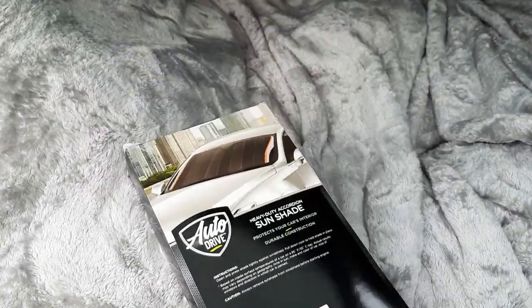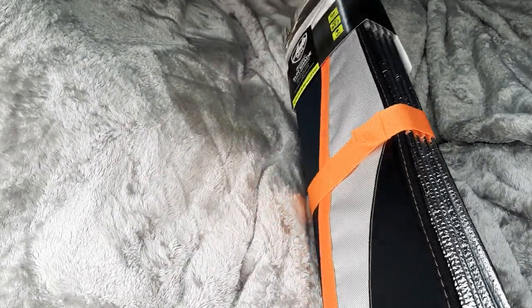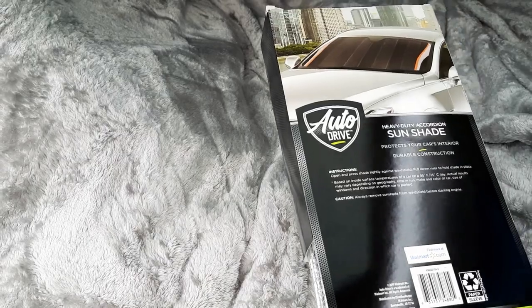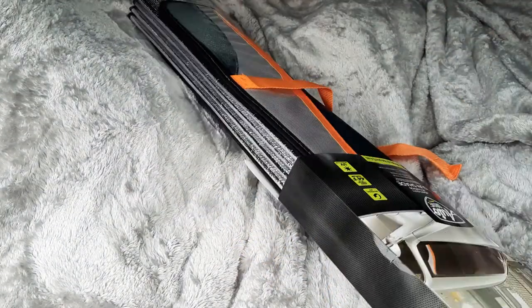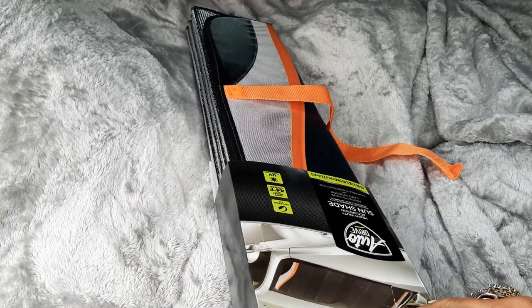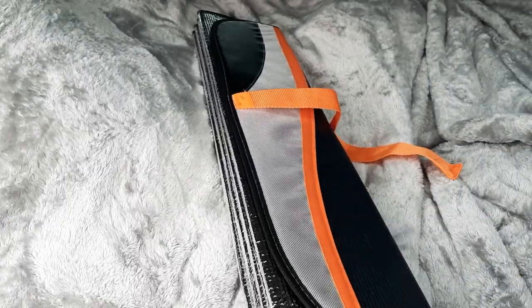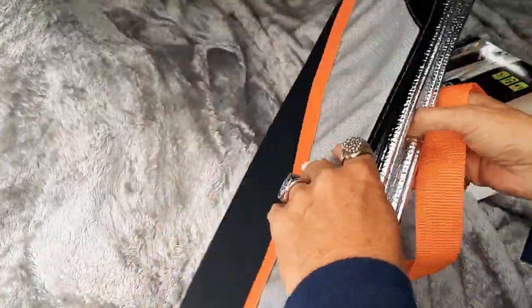It really helps keep the car's interior from getting too hot. I've got a couple of these and I really like them. You need to check what size fits your car because it might be too big or too small. These are super neat — this is on sale at Walmart right now. I paid six or seven dollars for this.